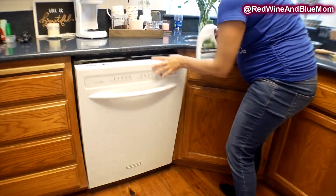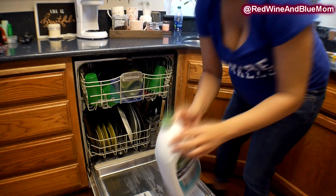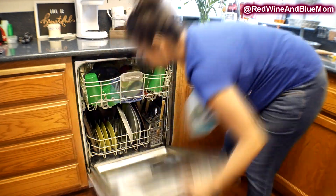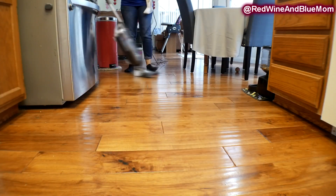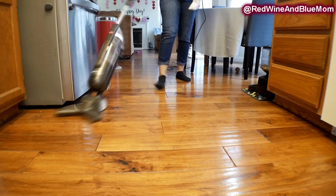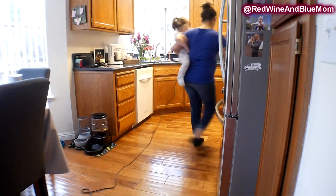For my dishwasher detergent I'm using the Seventh Generation Ultra Power Plus liquid wash. I was using the pod-style but found they were actually getting stuck to the door, causing the washer door not to open, so my dishes were never getting washed.